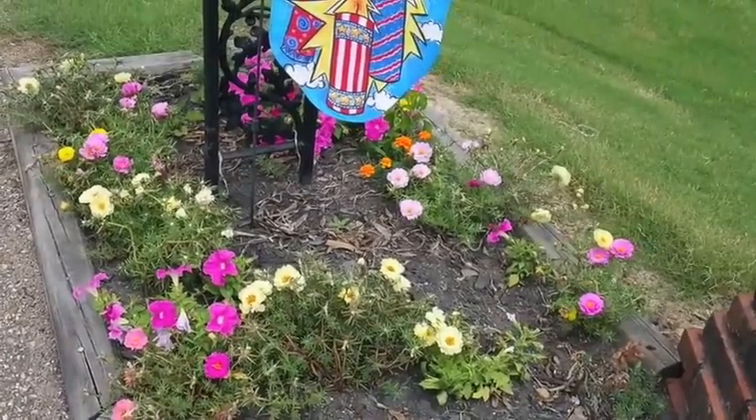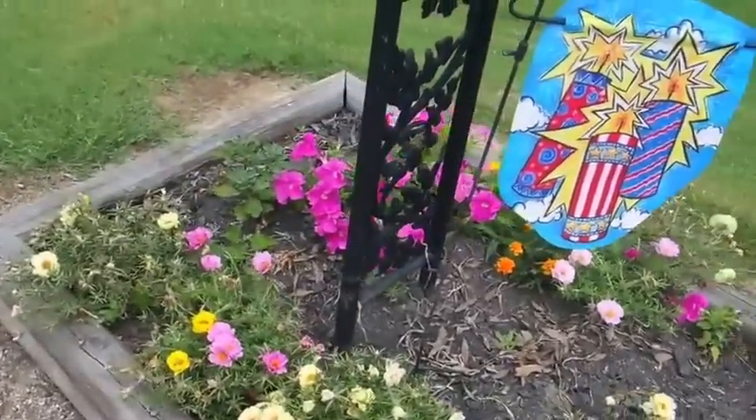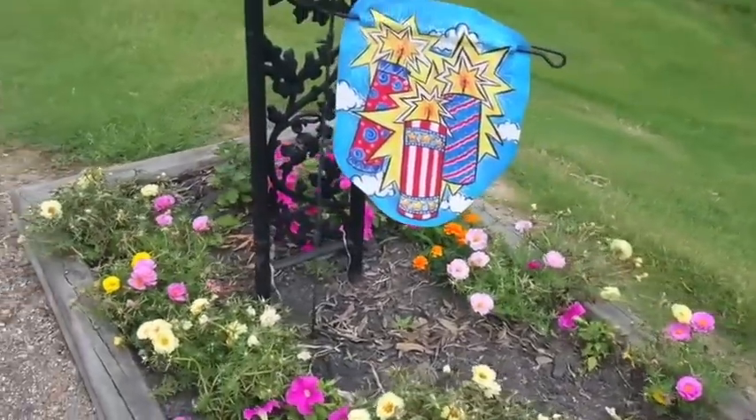Moss rose is what I usually use here — it lives the best through the dead summer heat. I've got a little petunia over here, and I always have a flag or something at my mailbox.